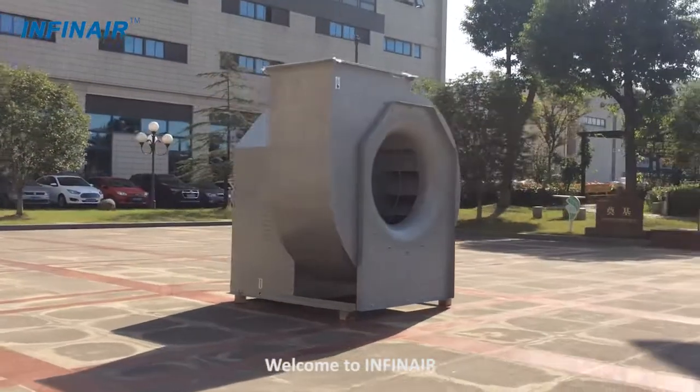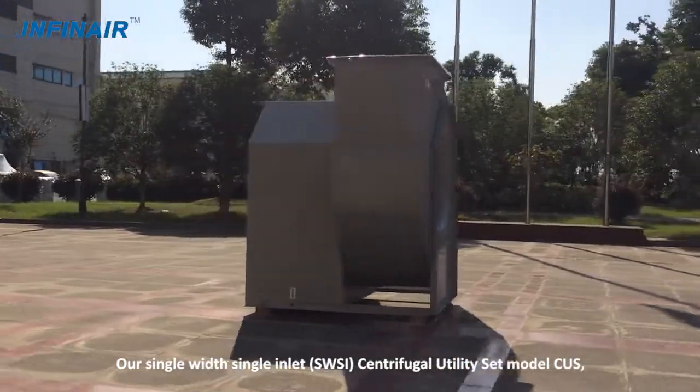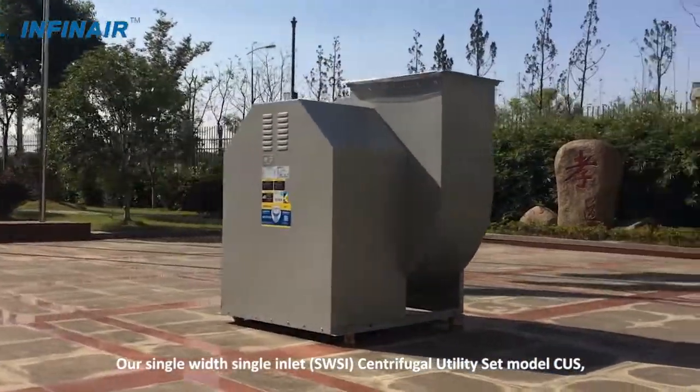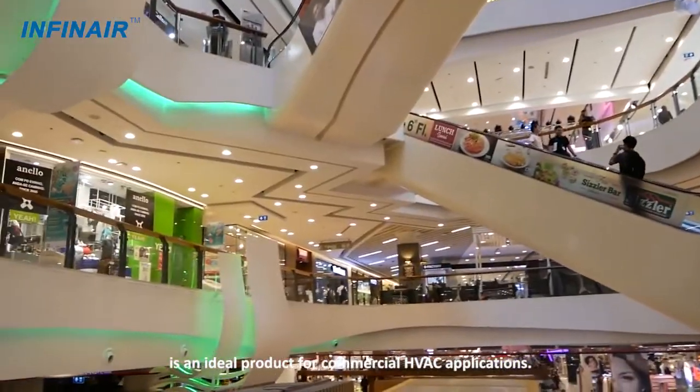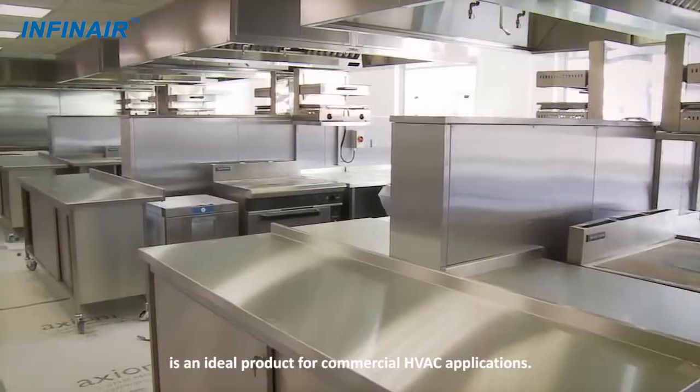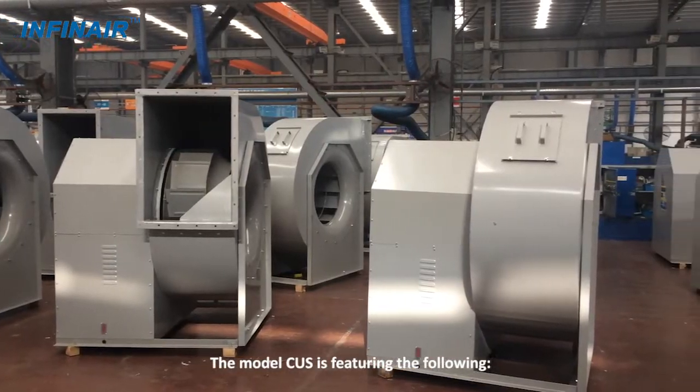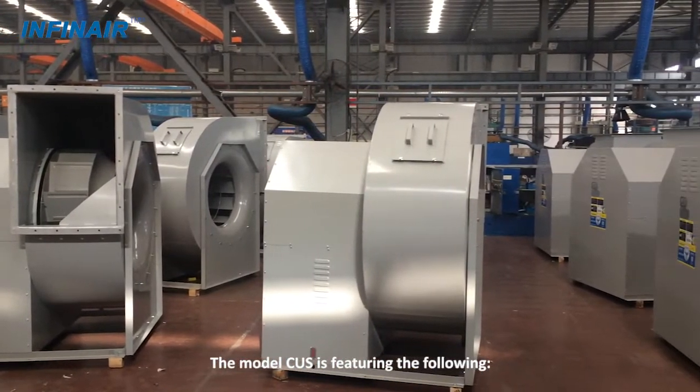Welcome to Infinair. Our single-width, single-inlet centrifugal utility set model CUS is an ideal product for commercial HVAC applications. The model CUS is featuring the following.